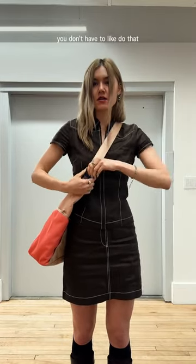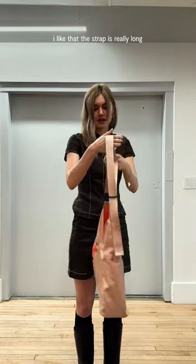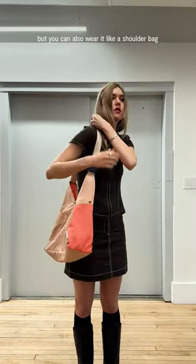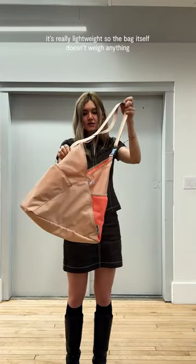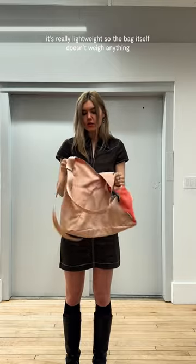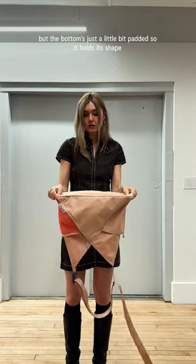If you're wearing a jacket, you don't have to do that. I like that the strap is really long, but you can also wear it as a shoulder bag if you're not into crossbody. It's really lightweight — the bag itself doesn't weigh anything, but the bottom is just a little bit structured so it holds its shape.